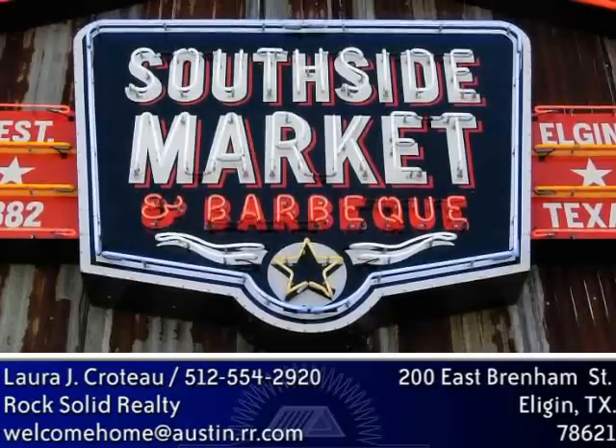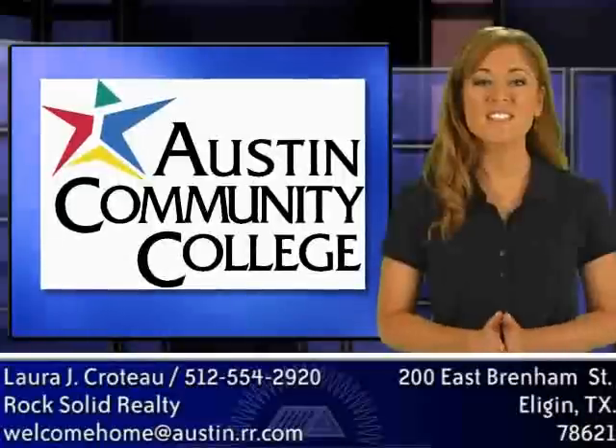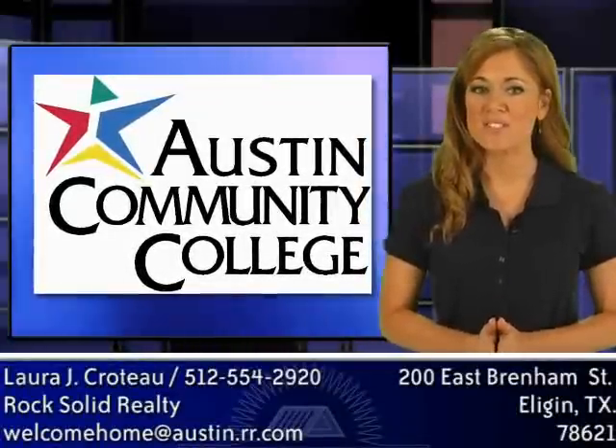Walk to restaurants, the gym, train station, farmers market, and shops. Austin Community College is building a new campus just a bike ride away.